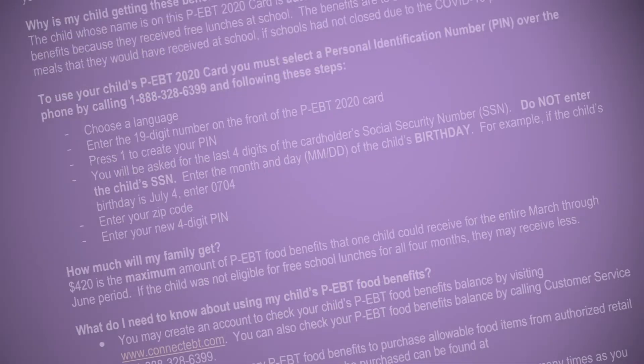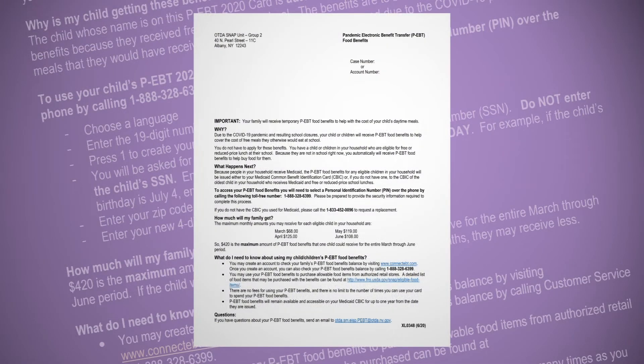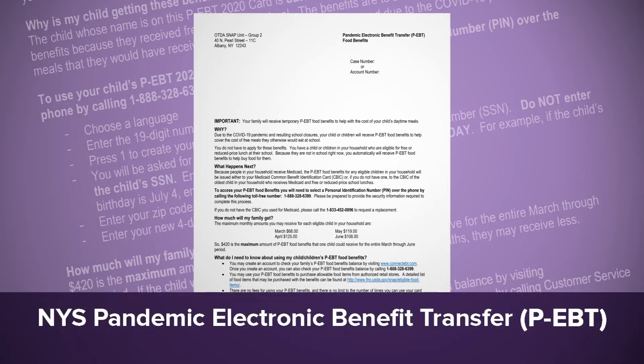If your child received this letter, they are eligible to receive Pandemic Electronic Benefit Transfer, or P-EBT, food benefits.